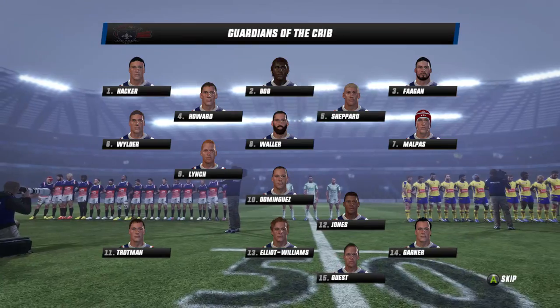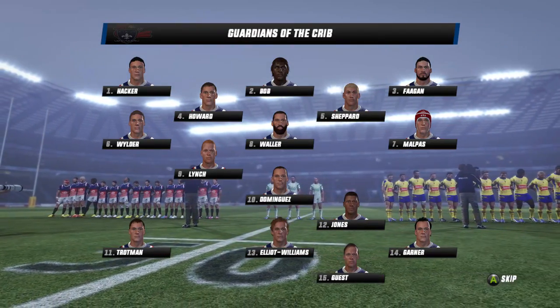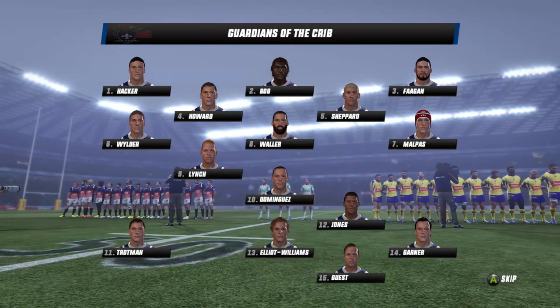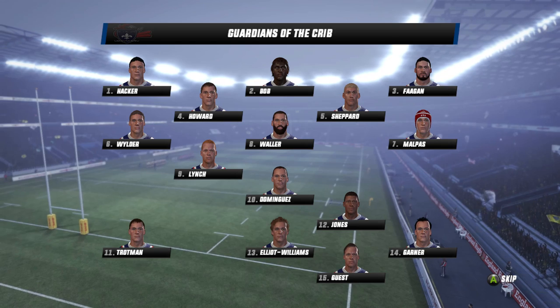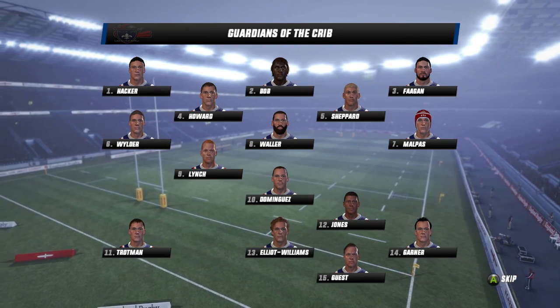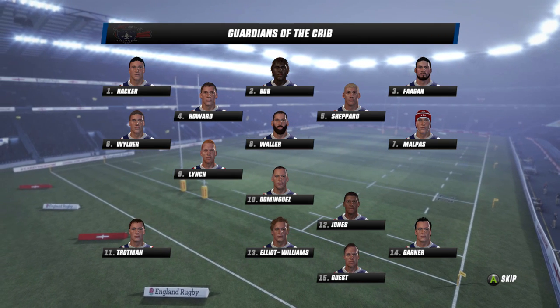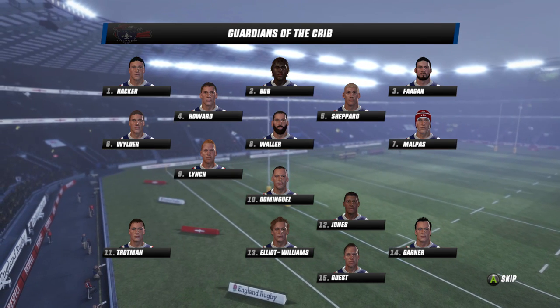This is how they line up to kick off round three. The front row consists of a new look featuring Liam Hacker, Bob Bob, and Owen Fagan — the only man retaining his spot at the tight head side. Josh Howard will accompany Michael Sheppard in the second row, and for the back row we go Max Wilder, Elliot Malpass, and Jake Waller at number eight.